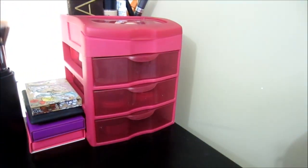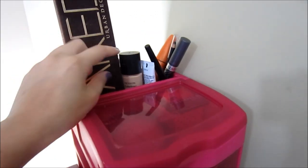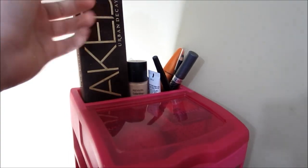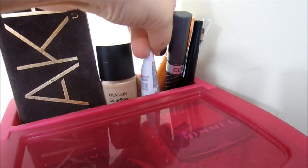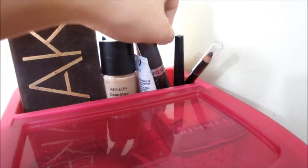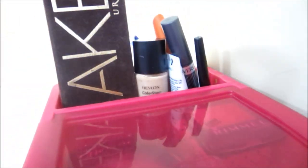Over here is basically my face drawer. I do keep my Naked 1 and Naked 2 up here. Then I have my Revlon Colorstay Foundation in a shade up for when I self-tan. This is just where I keep things that I use a lot — pretty much my everyday work face. So I have a Dermalyn concealer, two CoverGirl mascaras, a Rimmel liner, and then a L'Oreal one.